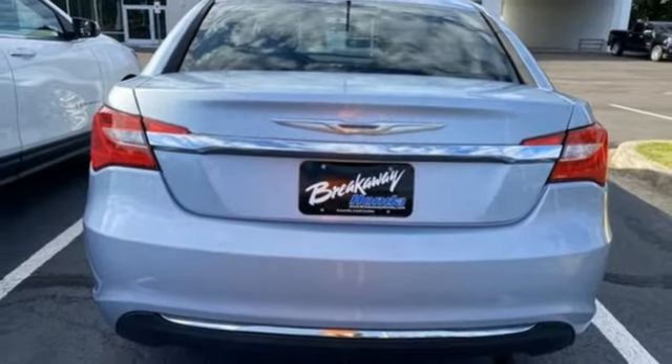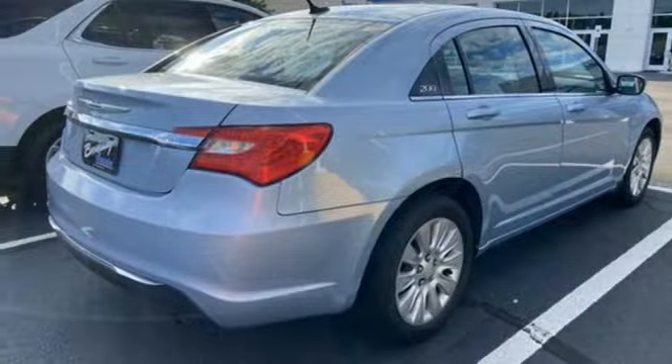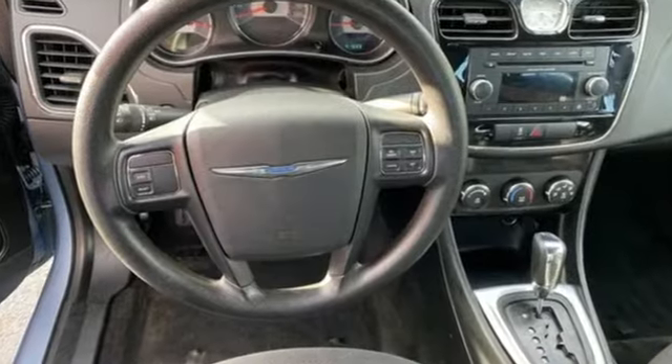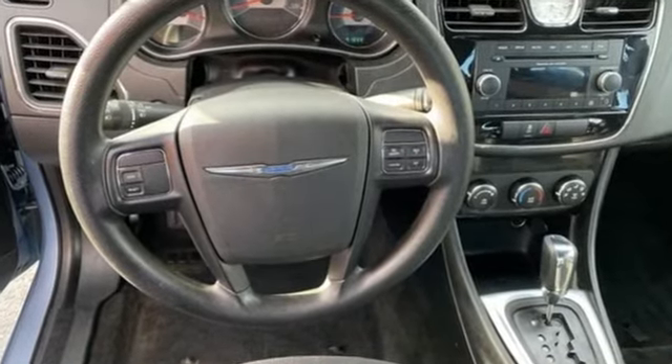New Car Test Drive exclaims: the 200 took to some of our favorite driving roads like a cheetah chasing down a gazelle — changing pace, shifting its weight, gripping the ground and staying on its line.